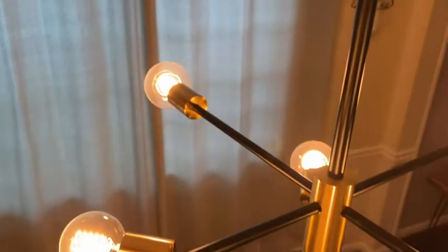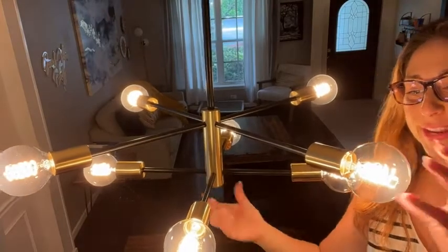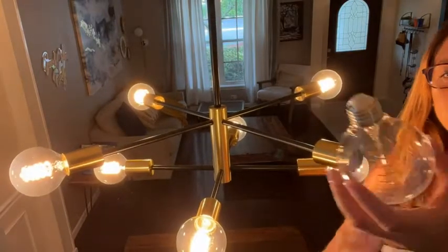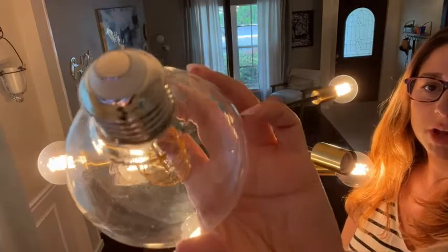It has the ability to adjust with three different rods, so a max length of 37 inches. We used all three rods because that's what we wanted — to have it hang out. The light bulbs are not included, just so you know. These were bought after the fact.